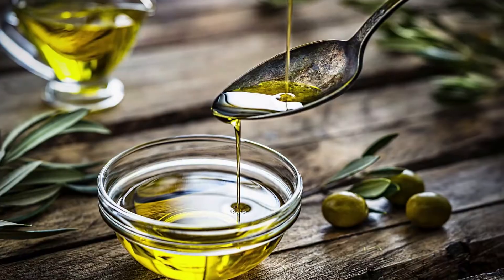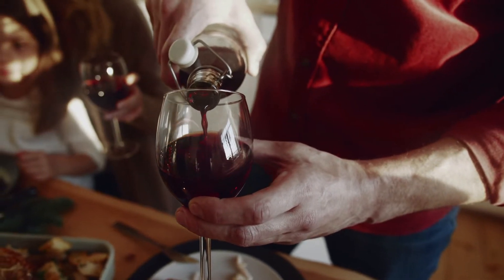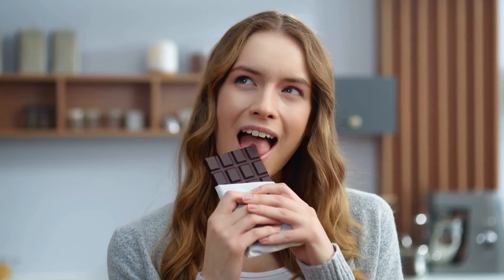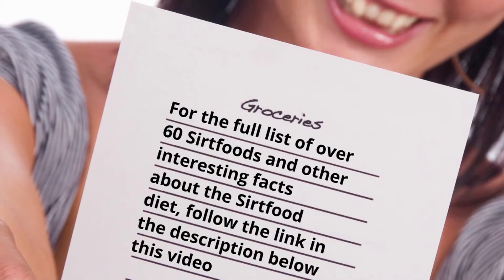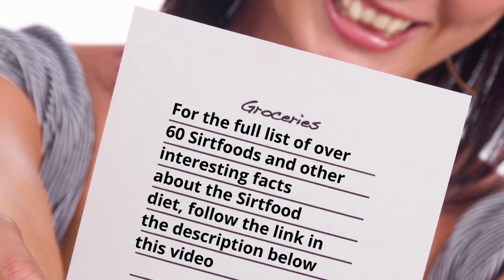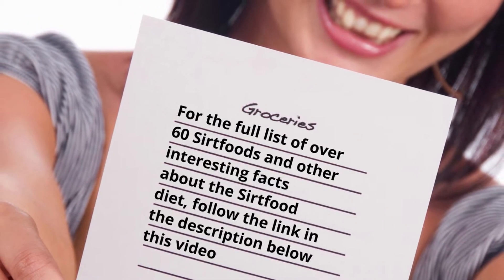Foods like nuts and olive oil, and even more surprising, both red wine and chocolate — as long as it has a high percentage of cocoa — are both on the list of SIRT foods. For the full list of over 60 SIRT foods and other interesting facts, follow the link in the description below this video.